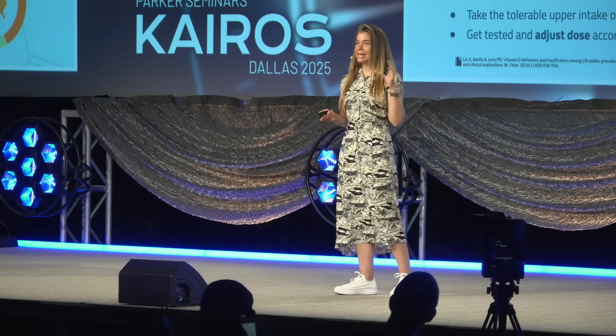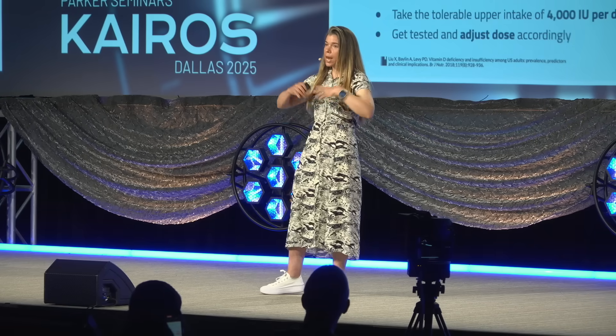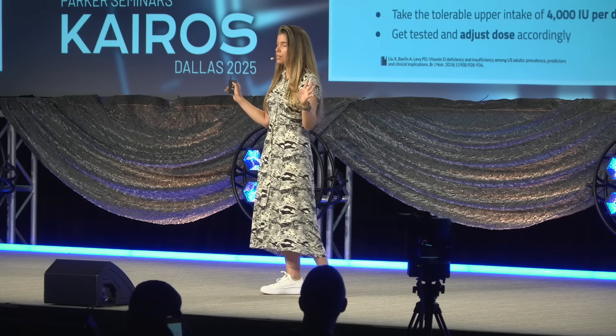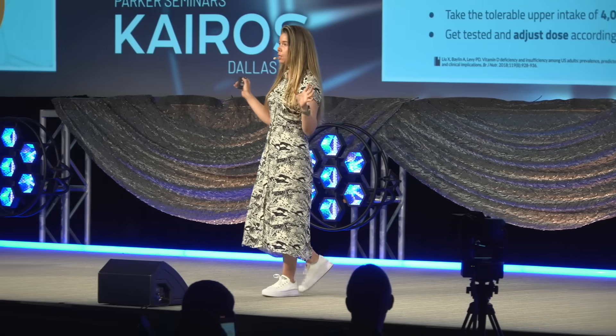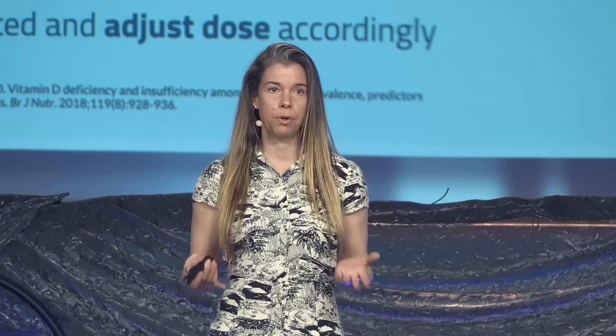Vitamin D3 gets converted into a steroid hormone. It goes into the nucleus of our cells and interacts with DNA, changing the way genes are regulated. It activates and turns on very important genes — genes involved in immune function, brain aging, and cognition — and it also suppresses certain genes, doing this with a certain rhythm and timing. If you're not getting enough vitamin D, there are about a thousand genes being affected by that. That's a lot of different processes.